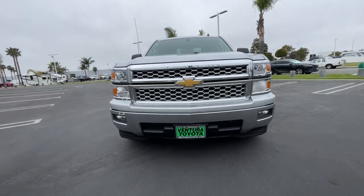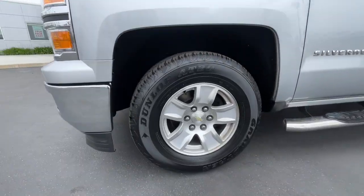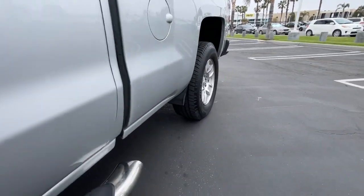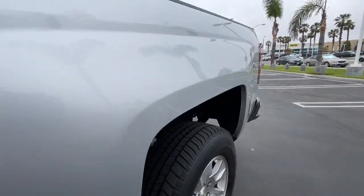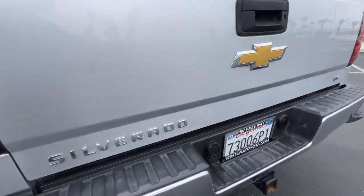These are just some of the great options this vehicle comes with: keyless entry, satellite radio, 8-cylinder engine, iPod and MP3 input, heated mirrors, backup camera, fog lamps, chrome wheels, dual-zone AC, and a leather-wrapped steering wheel.